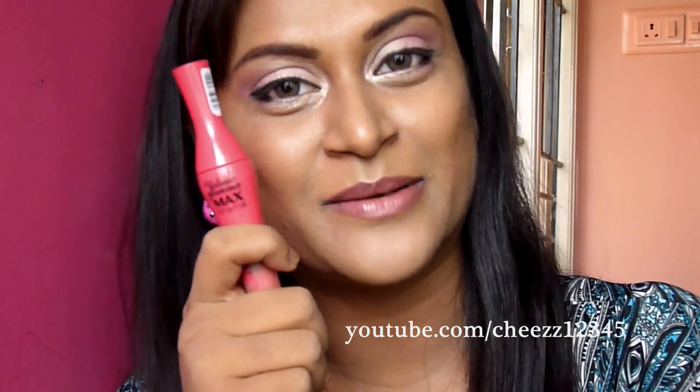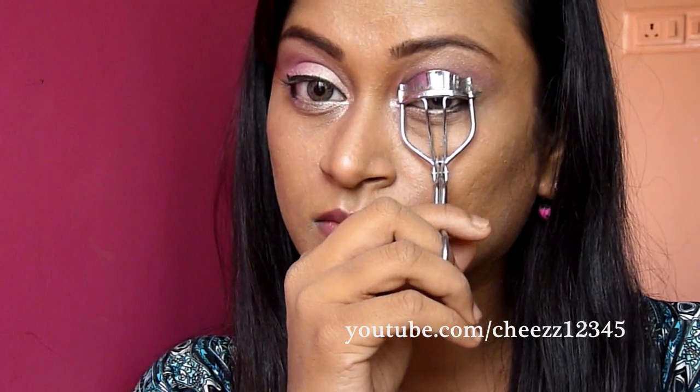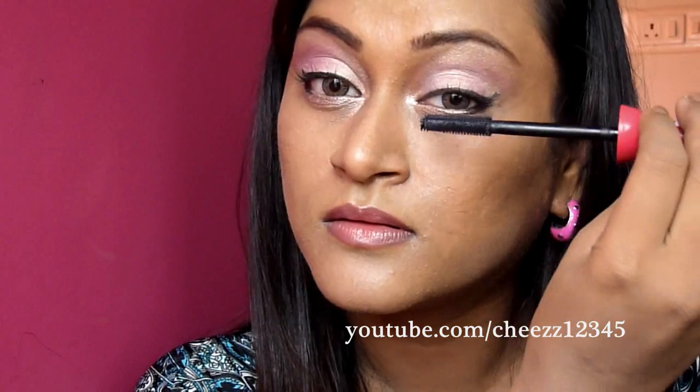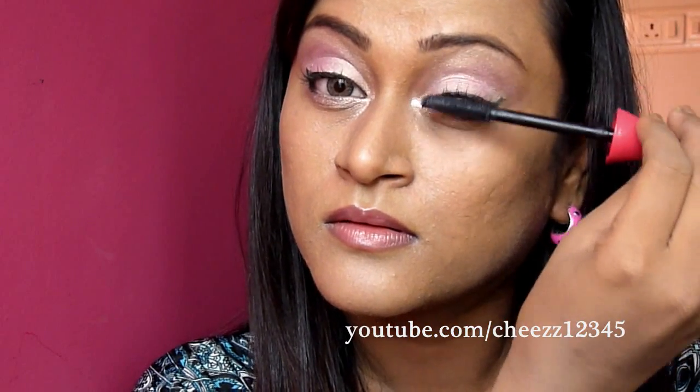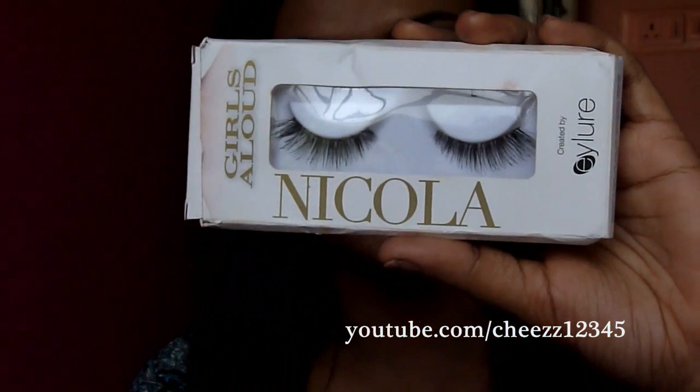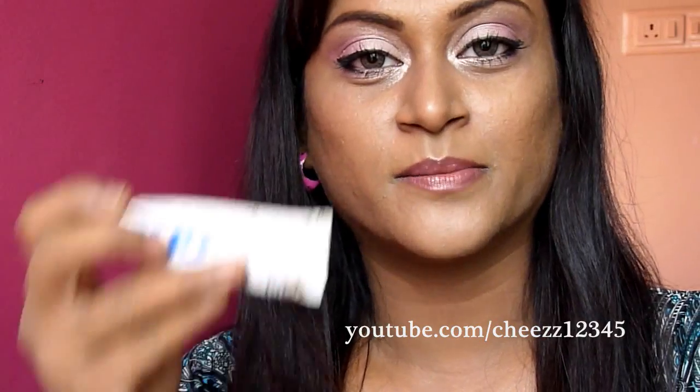Next, I'm gonna curl my lashes and then I'm gonna use my favorite Falling Glamour Max Definition Mascara. Next, I'm gonna apply these fake lashes from Allure Cosmetics, which is called Nicola. I'm gonna apply this using Dewar glue, so I'll do that and come back.